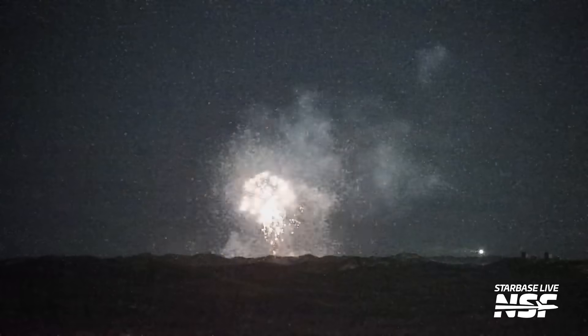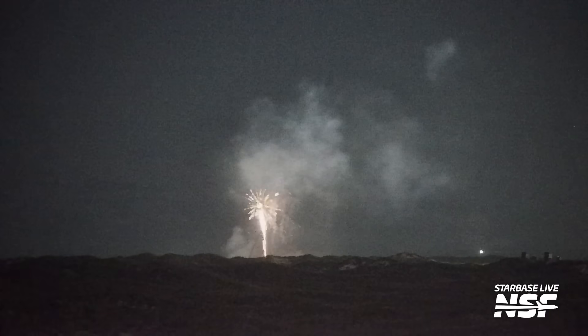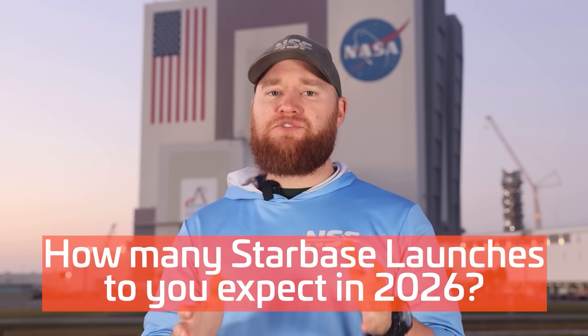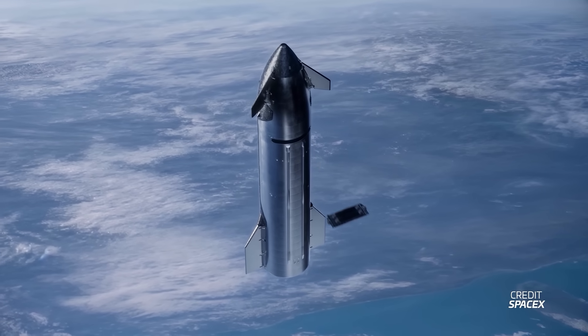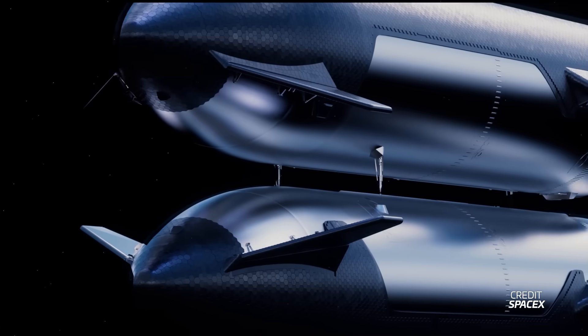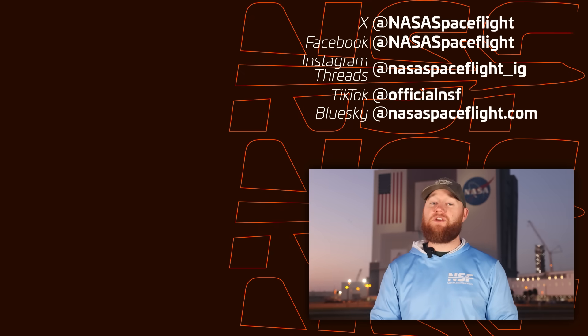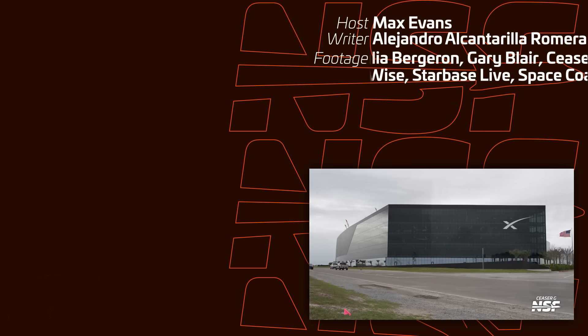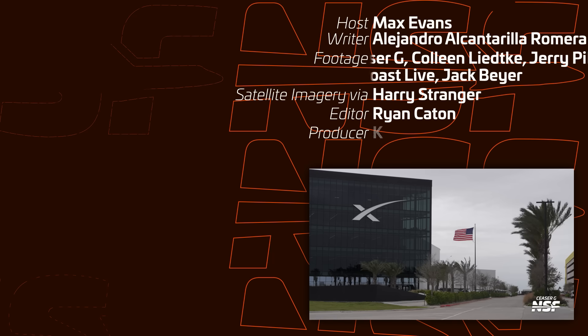Hopefully the only fireworks we see from Starbase in 2026 are those of the new year and successful flights from Version 3 vehicles from Pad 2, with hopefully a bit more luck than Version 2 had to start. Given how things are stacking up, how many launches do you think we'll see this year from Starbase and Florida? Will Starship finally reach orbit and deploy real Starlink satellites in 2026, or complete a ship-to-ship propellant transfer demonstration? We sure hope so. With that, we're going to wrap up this week's episode of Starbase Update. Starbase absolutely never sleeps, so we'll be back next week with more info on how things are progressing, especially with Flight 12. I'm Max Evans from NSF — thanks so much for watching.